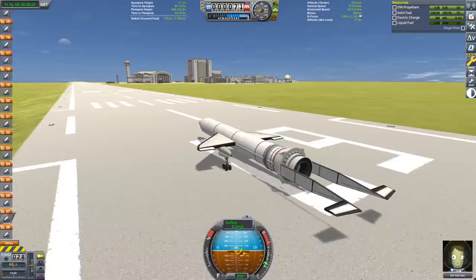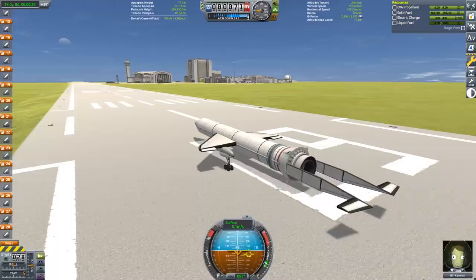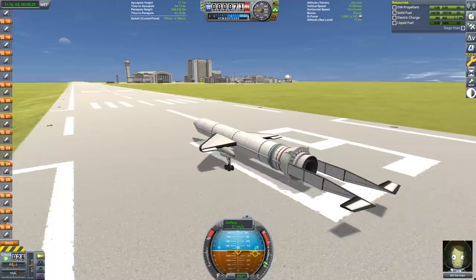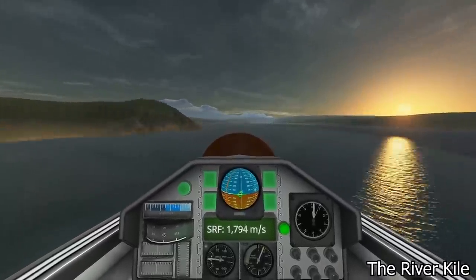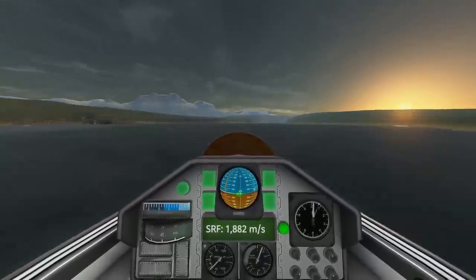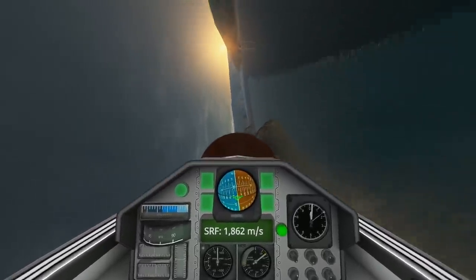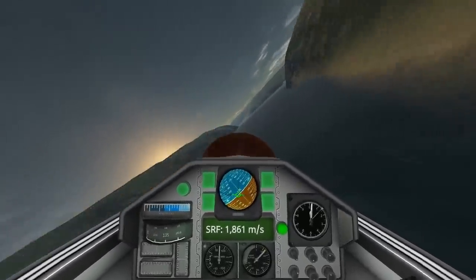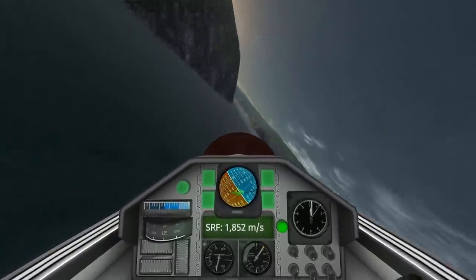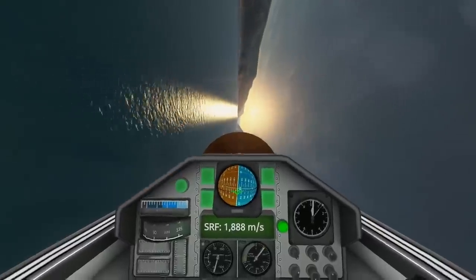Hello everyone! In this video we're going to be sending a single stage of solid rocket goodness all the way to Minmus. This idea arose from the subscriber challenge I'm doing right now, the Monte Carlo Kerbaling Challenge, where I've challenged viewers to race down a river canyon. Inspired by an SRB submission to the original challenge, Stratzenblitz had the idea of trying to do the new river canyon course, the longer one, on a single stage of SRB.